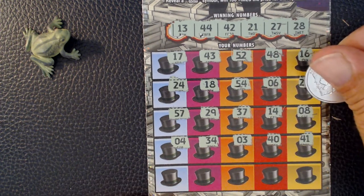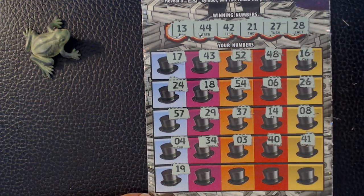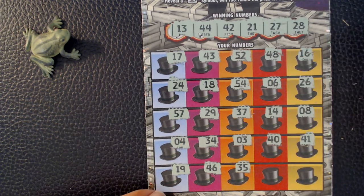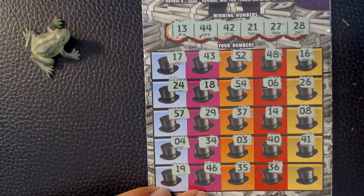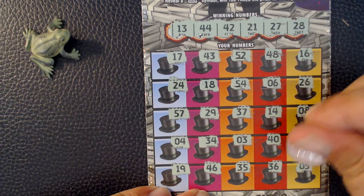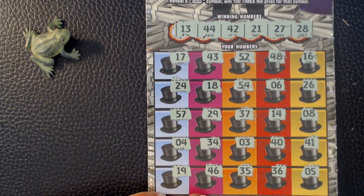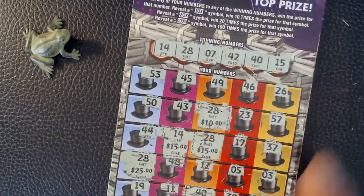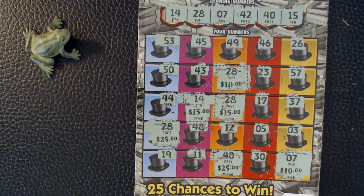Last row. I didn't expect there to be a winner on this card, so I did get a nice $100 win on this card.